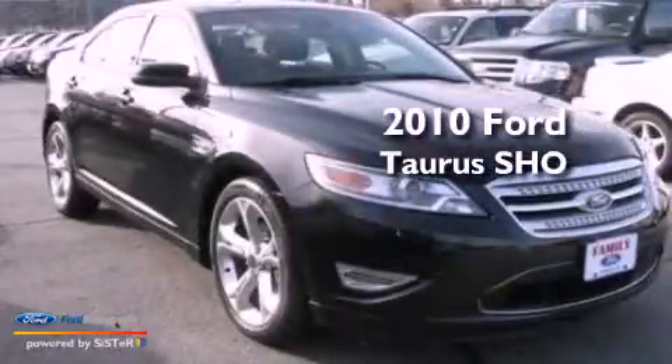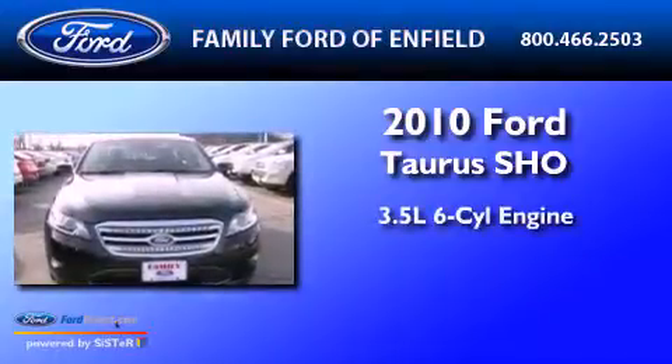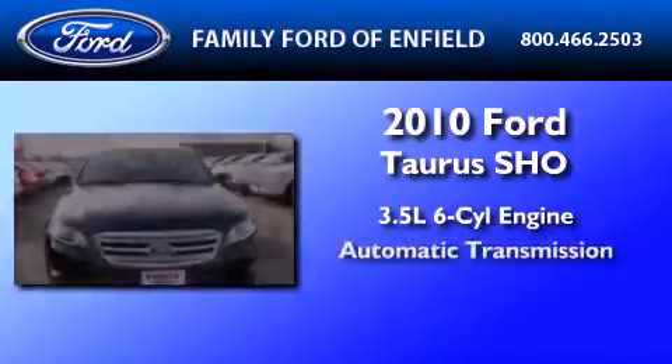This is a certified pre-owned 2010 Ford Taurus SHO. It has a 3.5-liter six-cylinder engine and an automatic transmission.